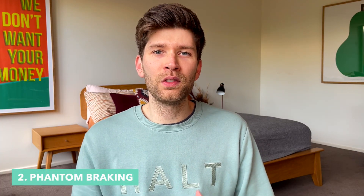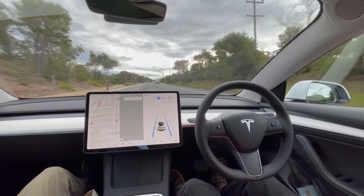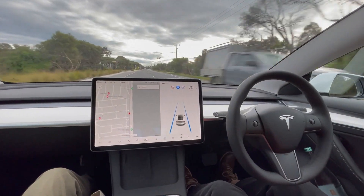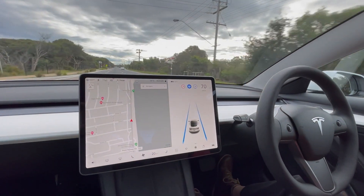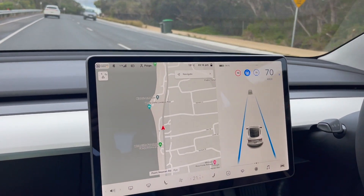Number two is phantom braking. If you're using autopilot on a highway and there's a really dark shadow on the road, sometimes the camera system will think that's a hazard and start to apply the brakes. It's a little bit freaky when it happens the first few times. We've kind of gotten used to it — we'll just put our foot straight back on the accelerator and let the car know it's okay to proceed. Hoping this gets better through software updates, because it's a little bit unsettling when the car starts to brake for you.